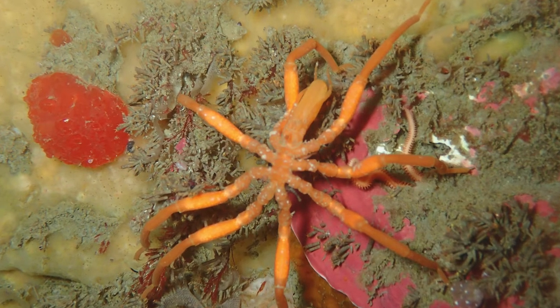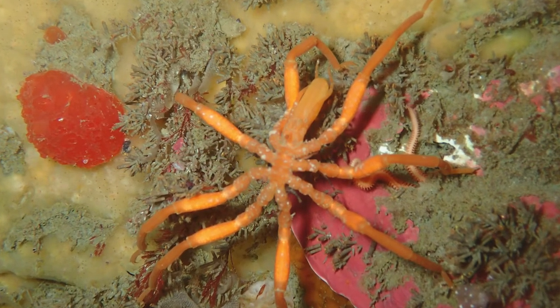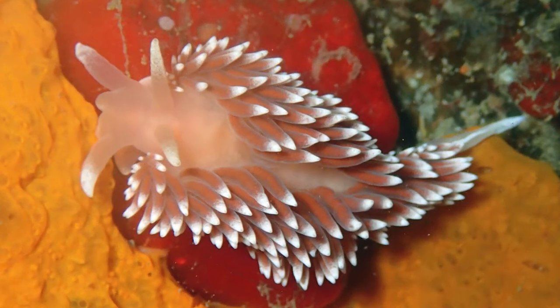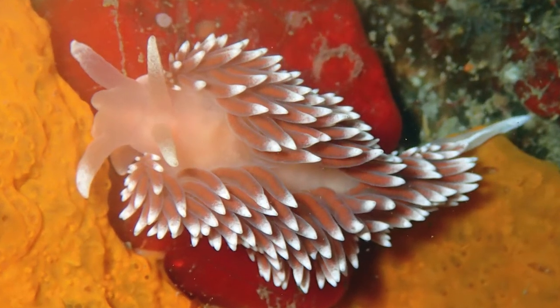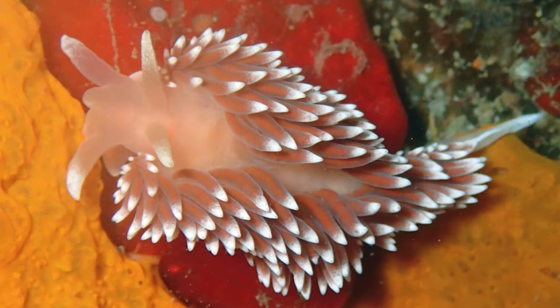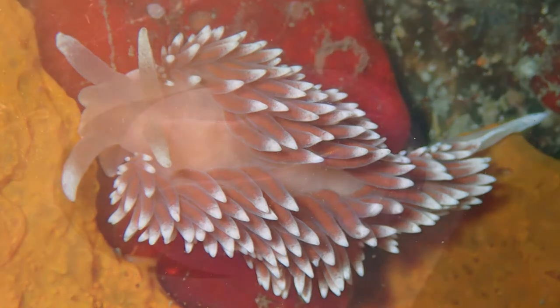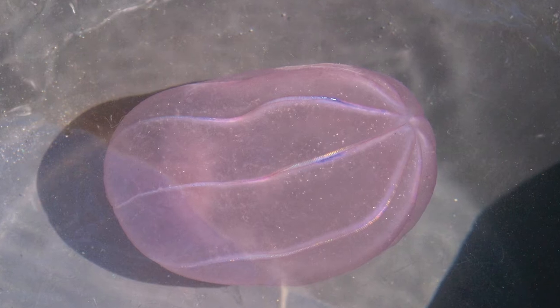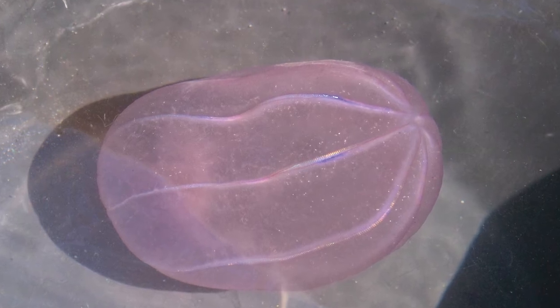Not true spiders, they belong to a family all their own. Some of the animals found here are surprisingly intricate. Nudibranchs, known as sea slugs, crawl over the rocks. And in the shallow waters, a sea gooseberry swims using its iridescent cilia.